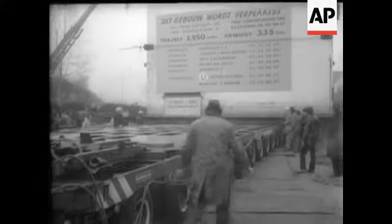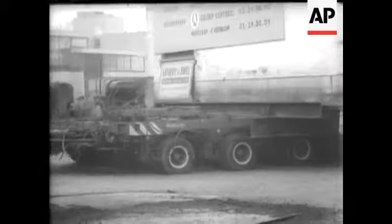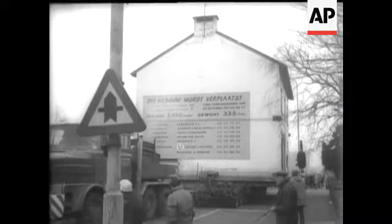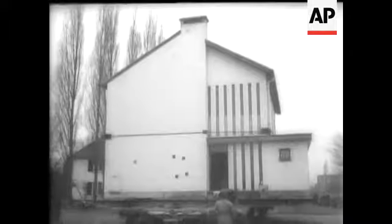Moving house is always a nuisance, but when you actually move the house as well as the furniture, things can get really complicated. This house in a suburb of Antwerp stood in the way of a new construction project, so there was nothing else to do except knock it down or move it lock, stock and barrel to a new site.